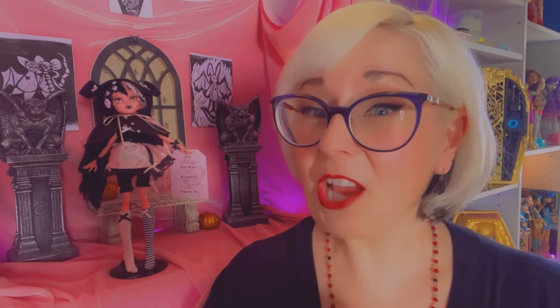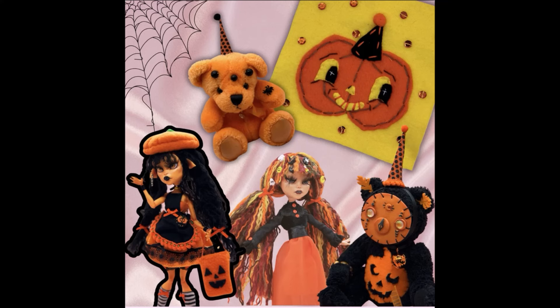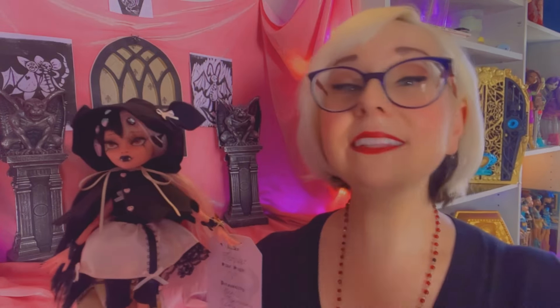Rabbit, whose pronouns are they/them, is a designer of dozens of amazing creations and ideas which they've shared on their YouTube channel for years. Last week they just opened up a shop called Relics of the Rat, and I was lucky enough to obtain Tempest. Rabbit's creations are everything from quirky art plushes to punk totes and handbags to gothic jewelry like this fosiery that I also got from Relics of the Rat, and a ton more.